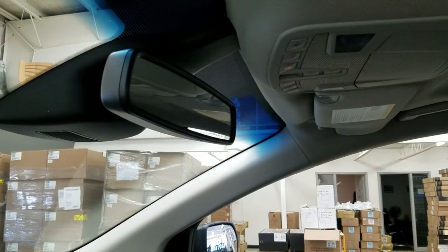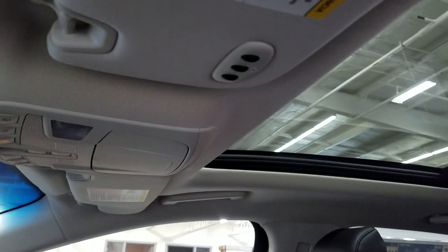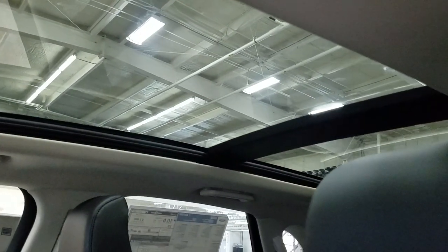Up above we have our auto dimming rear-view mirror, with cabin lights that provide ambient lighting. We also have three garage door opener controls, and our beautiful twin-panel moonroof.